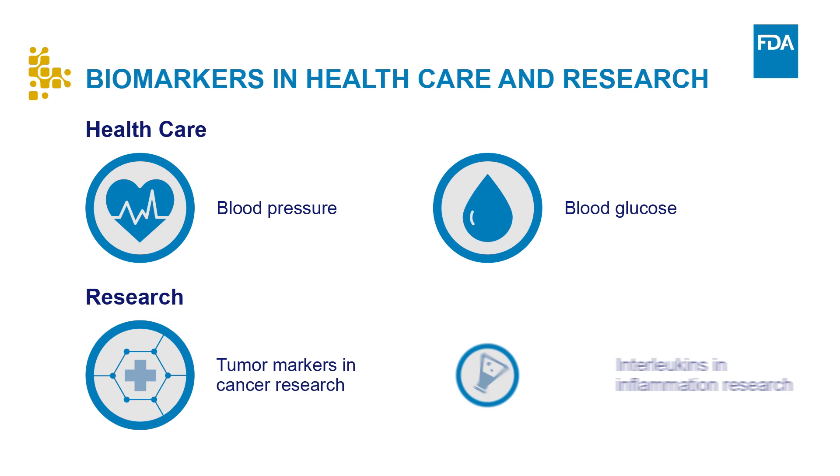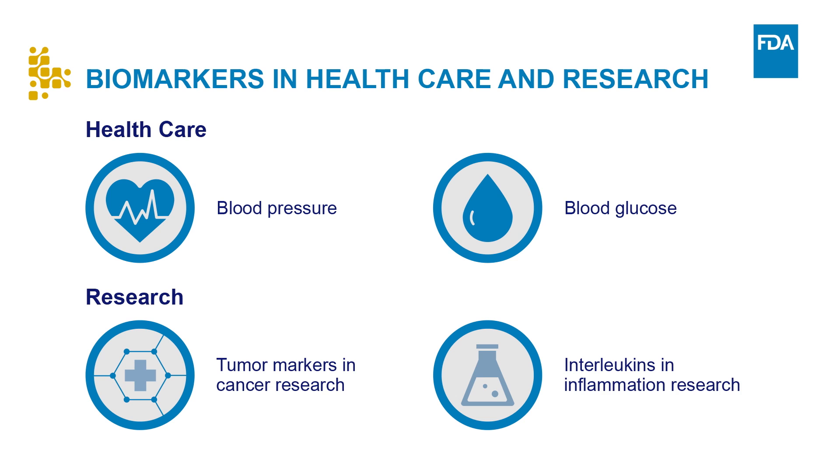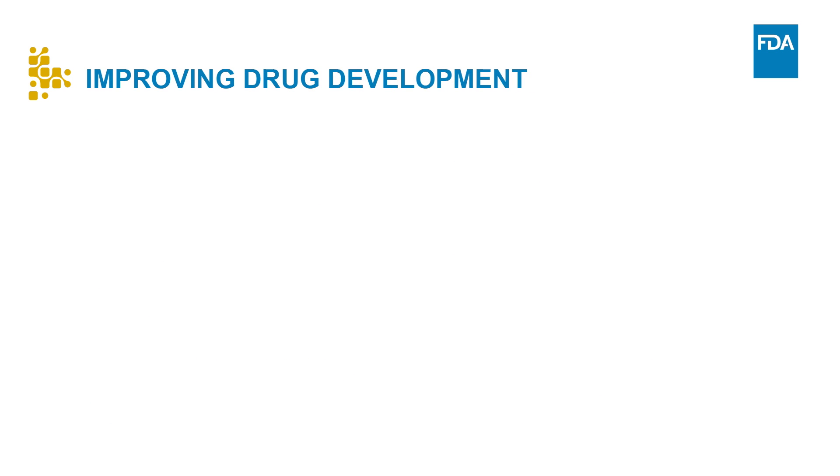Biomarkers improve health through novel means of diagnosing disease and providing ways to determine responses to new treatments. Biomarkers have the potential to enhance public health through a better understanding of diseases and treatments. In addition to their use in everyday health care, biomarkers are important in the drug development paradigm.